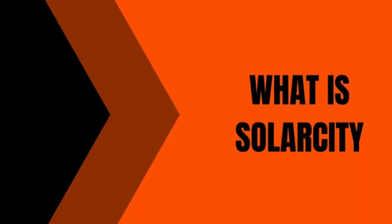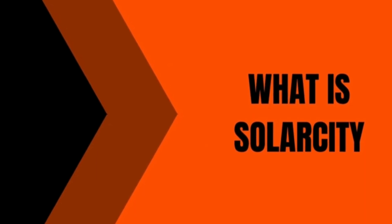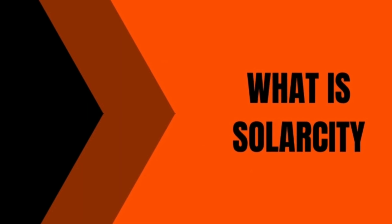In this video, I will show you what is SolarCity and how it works. What's up guys, I am Sandeep and you are watching Doohull.